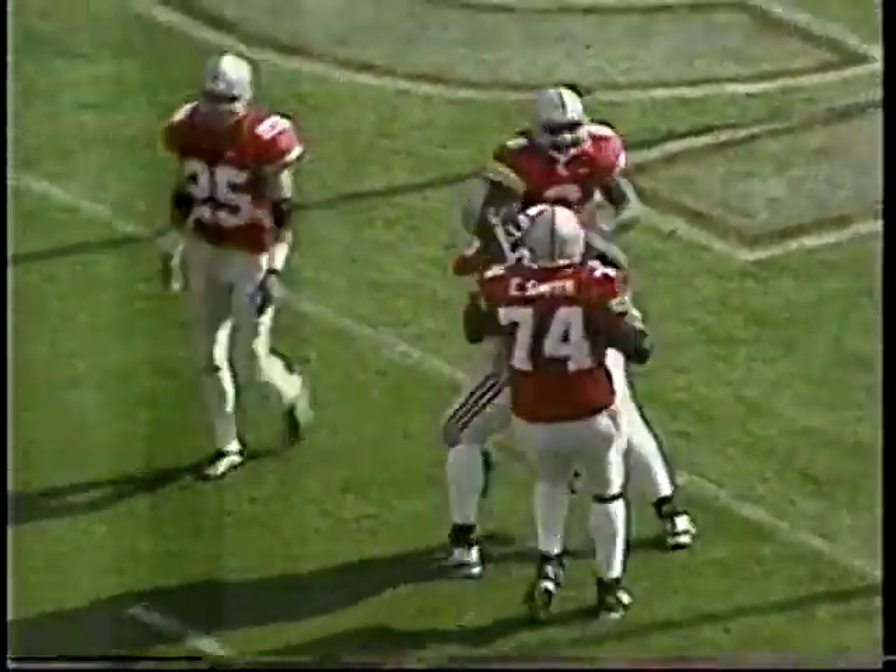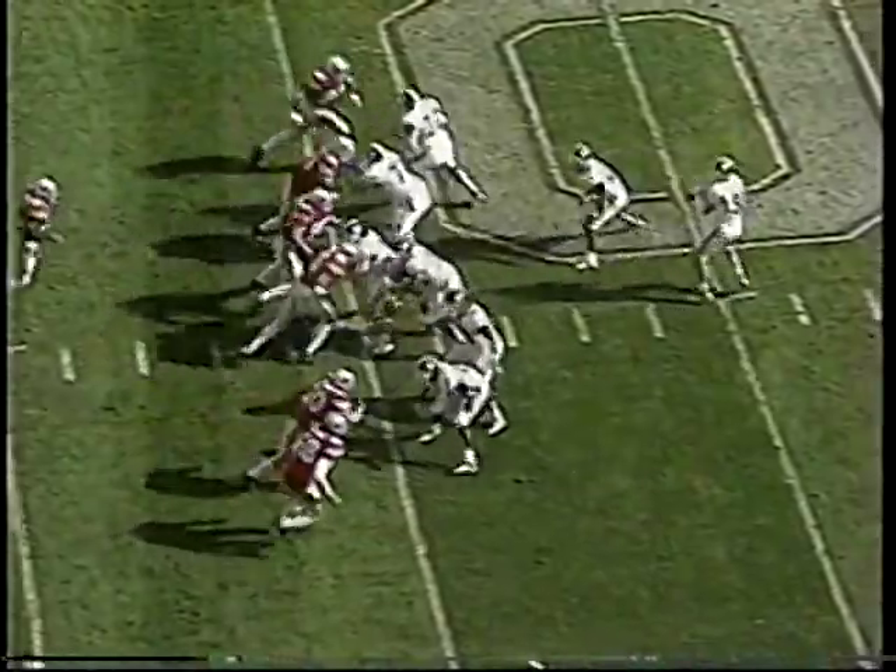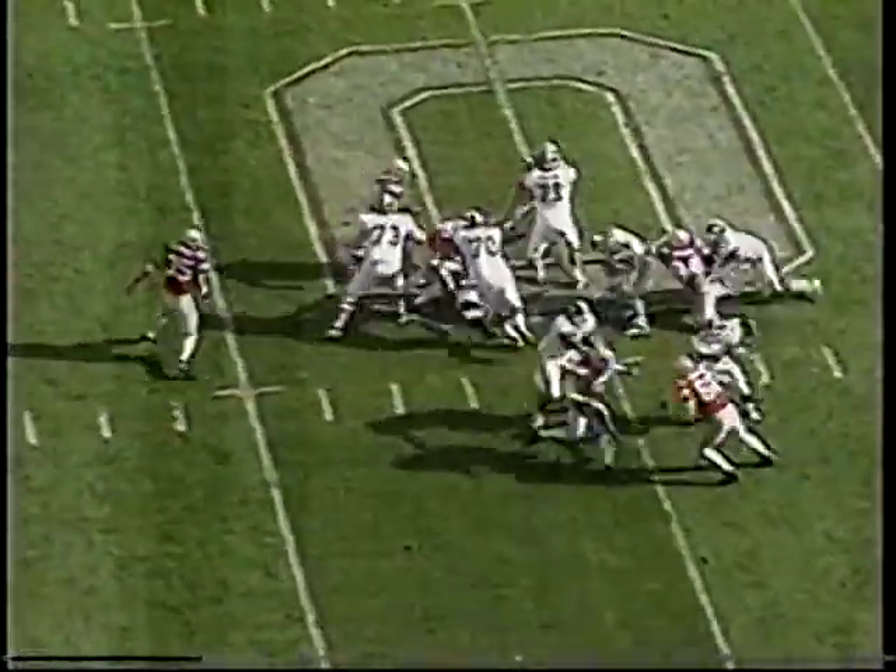They were on top 13-3, and it looked like they were going to get some more points. And all of a sudden it's 13-10, and the Buckeyes are back in it. And obviously, a momentum change — the defense is fired up for that.